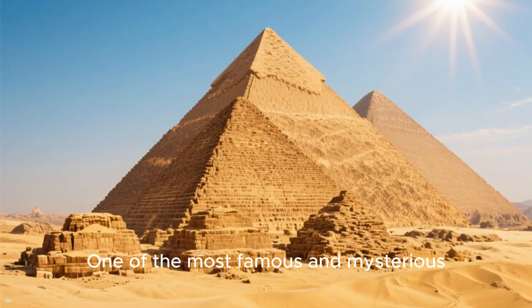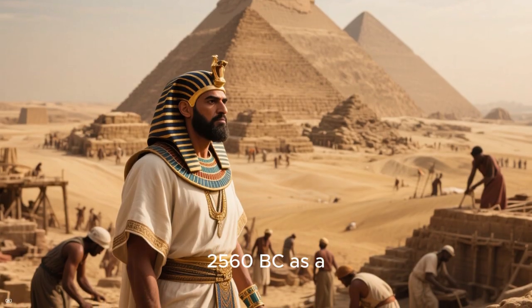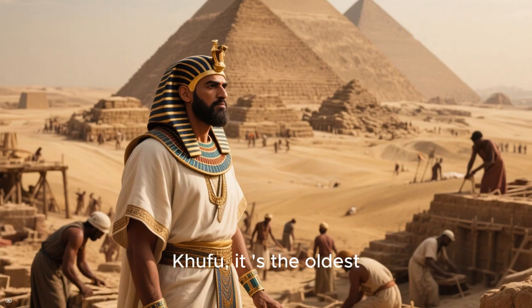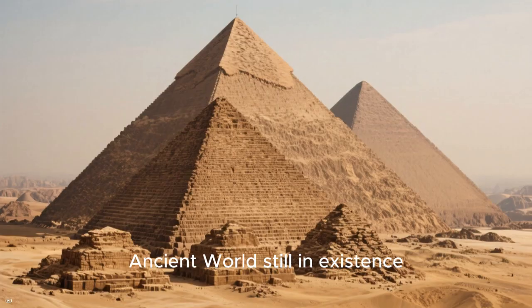One of the most famous and mysterious structures in the world is the Great Pyramid of Giza. Built around 2560 BC as a tomb for the Egyptian pharaoh Khufu, it's the oldest and largest of the three pyramids at Giza, and the only one of the seven wonders of the ancient world still in existence.